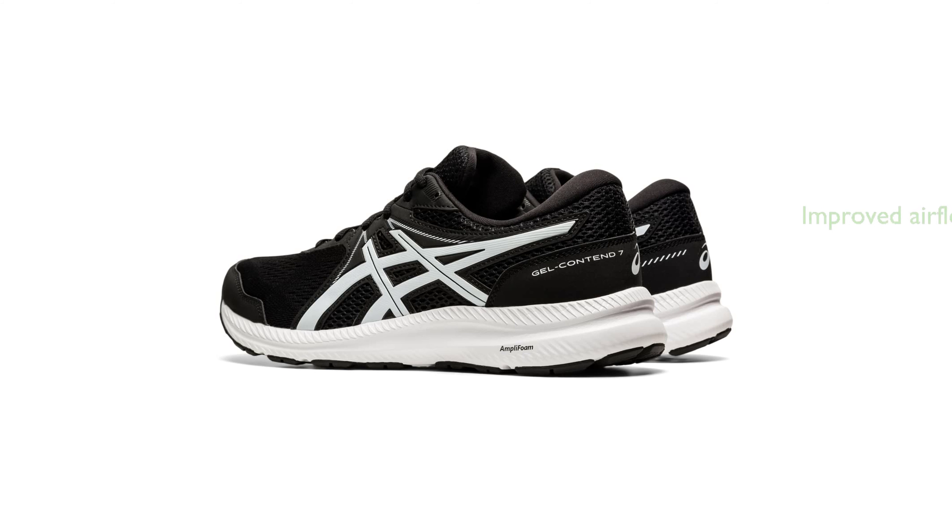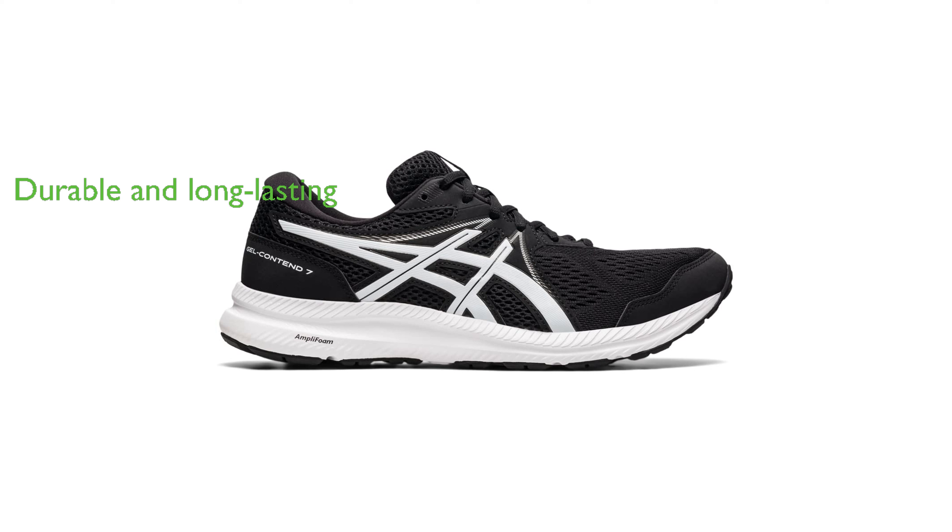Additionally, the engineered mesh upper is designed to improve airflow, keeping your foot cool for longer durations. The shoe is also equipped with a solid rubber outsole and reinforced toe, ensuring its durability and long service life.